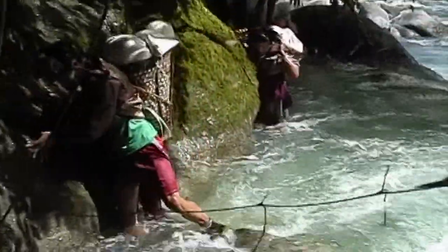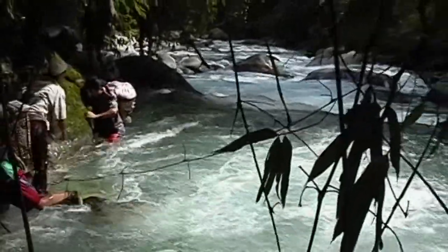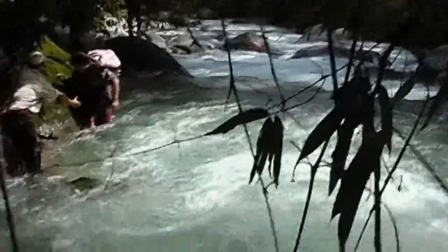At many points we had to help each other across by using poles or whatever to hang on to. Some of the porters slipped and fell in the heavy rapids.